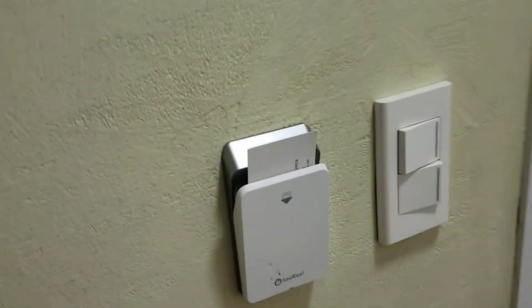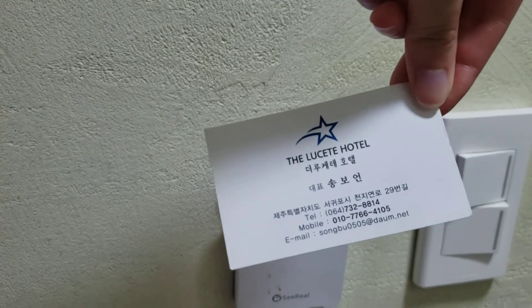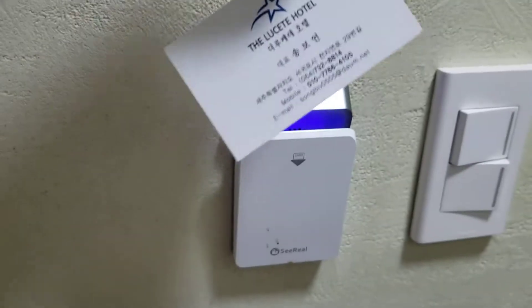Lucetta hotel — someone's put a card in so you don't have to put your actual card in. It's pretty good.